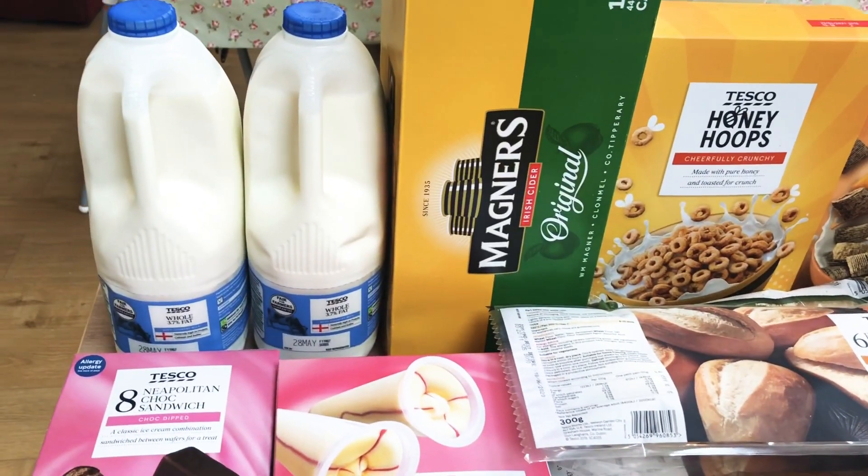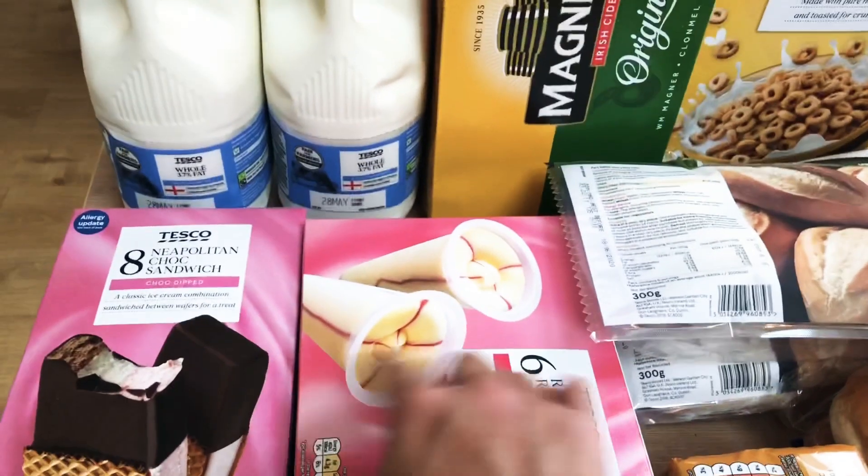Hi everyone and welcome back to my channel! I have for you today our weekly Tesco shop. I hope you enjoy. We've got two lots of four-pint whole milk, and then I'm just going to show you these and then stop to quickly put them away because they're mounting.